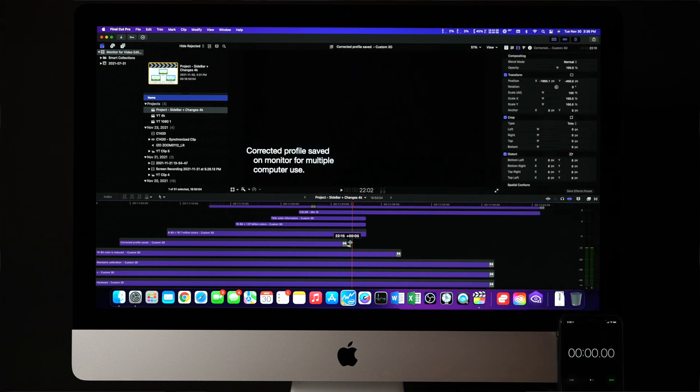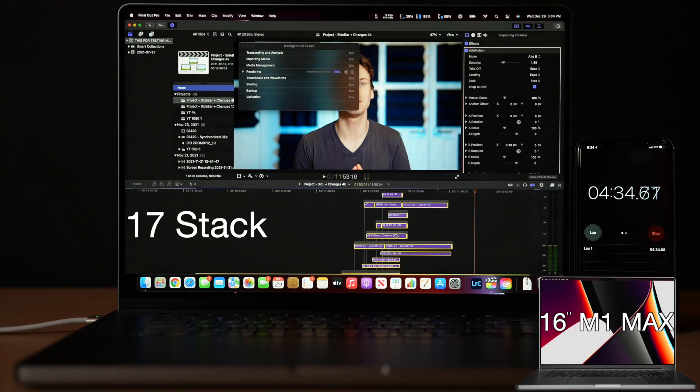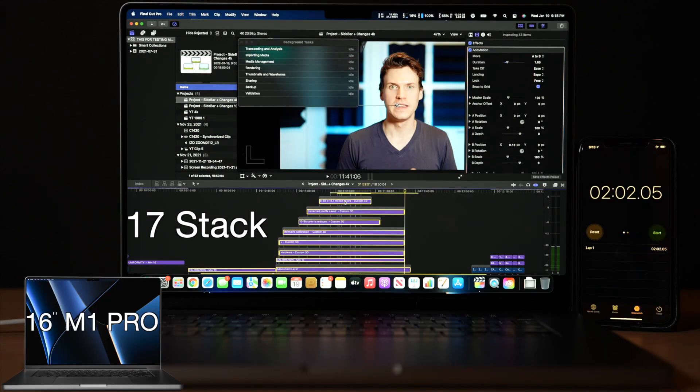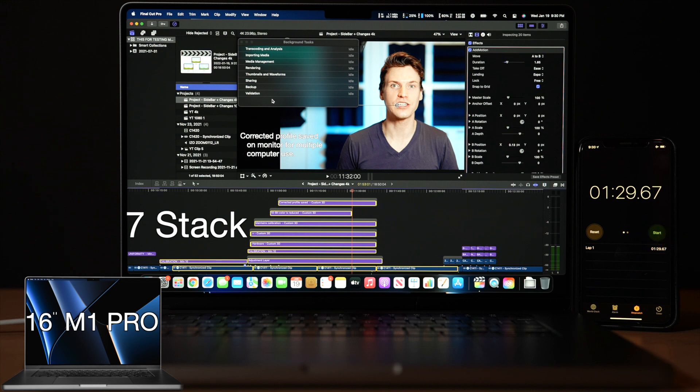The final test in this complicated project is the time it takes to re-render just one effect in a 17-effect stack. I render the entire 17 stack, then extend just one effect by 14.20 seconds and start the timer. In a 4K timeline, the M1 Max took 4.62 minutes while the M1 Pro was 2.02 minutes — yes, the M1 Pro was over 2 times faster. Reducing the effect stack to a more reasonable 7-stack, the M1 Max took 3.58 minutes while the M1 Pro was faster again at 1.48 minutes.